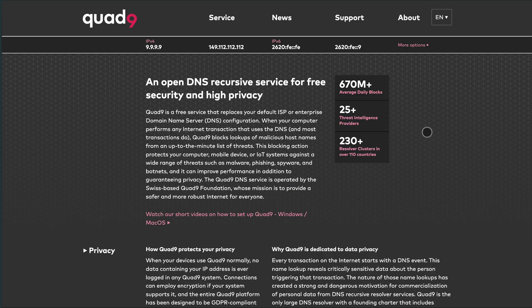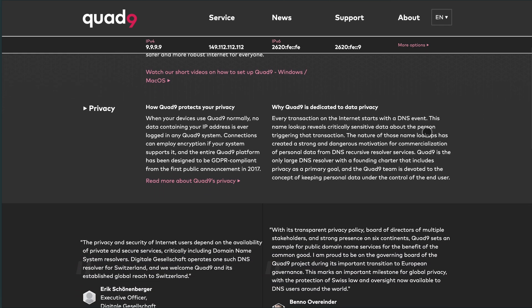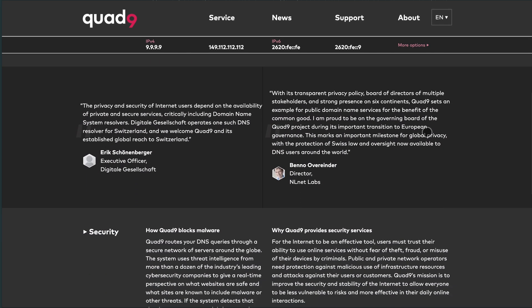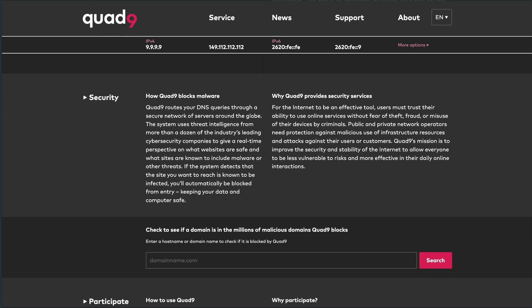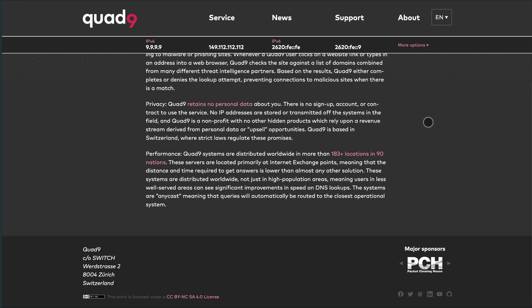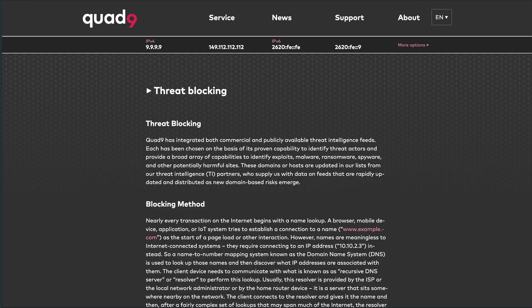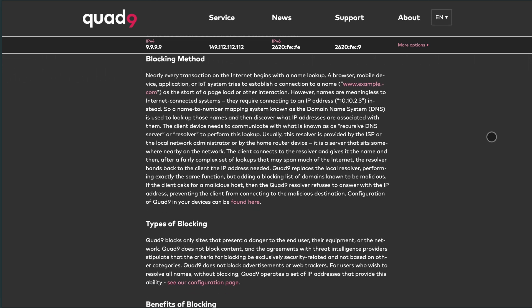Quad9, on the other hand, is a free, recursive, anycast DNS platform operated by a Swiss-based nonprofit foundation. It focuses on privacy and security by blocking access to malicious domains using threat intelligence from over 20 sources. Quad9 doesn't log your IP address, ensuring GDPR compliance and enhanced user privacy.